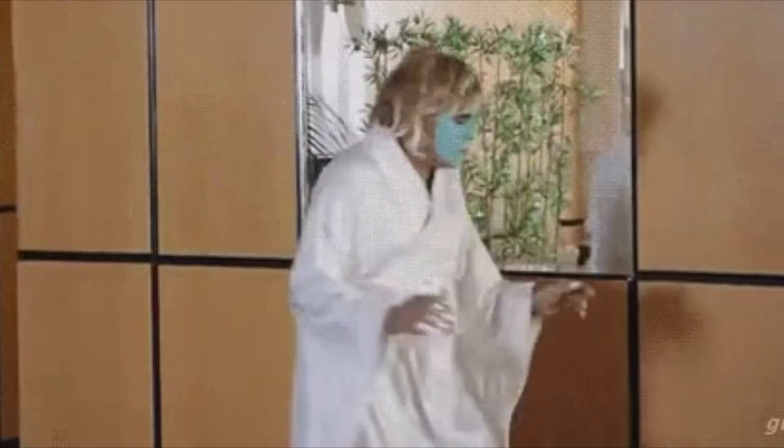Hi guys, welcome back to my channel and if you're new here, my name is Lucy. Welcome, and today we're going to talk about skincare, so sorry for a bare face. I'm going to walk you through the new brand The Inkey List, I'm going to review the products, tell you my recommendation, and we're going to get a little bit scientific. If you want to know more about this affordable skincare, please keep on watching.